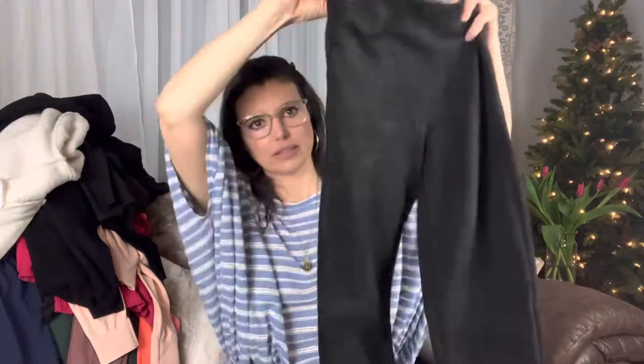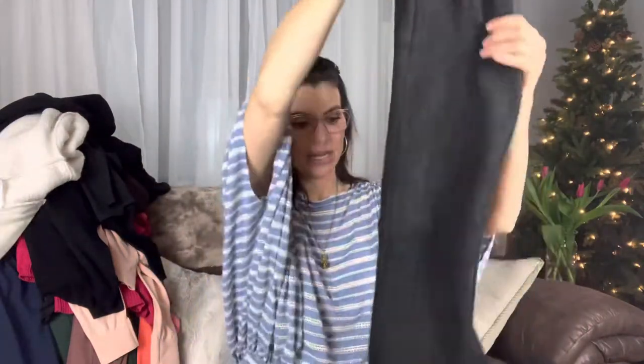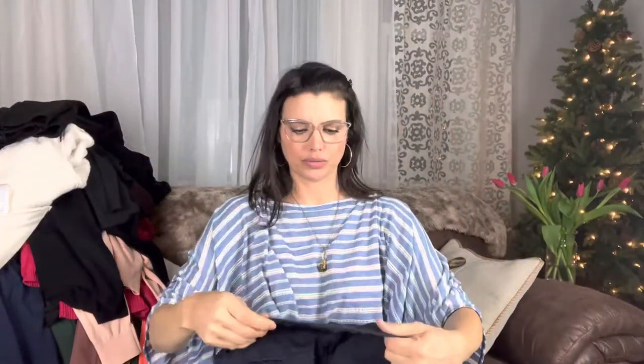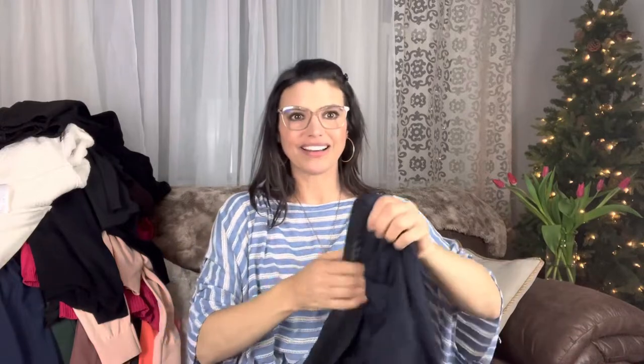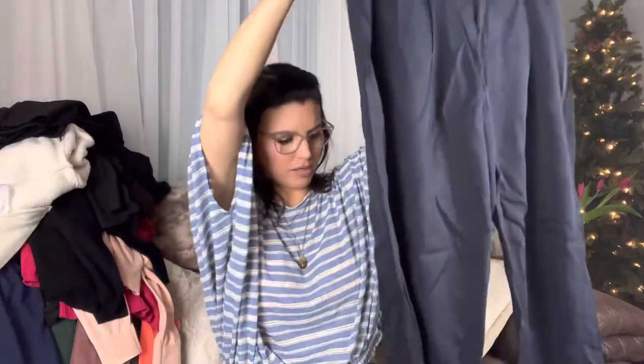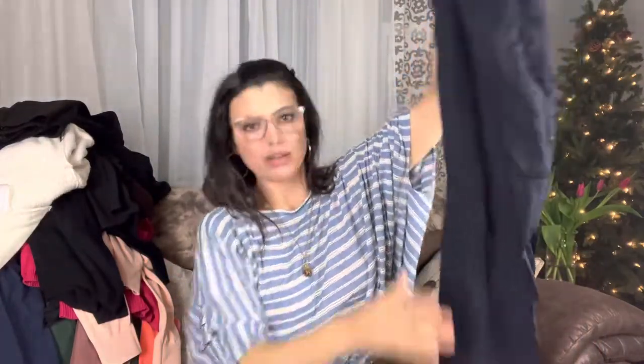Let's get rid of these black things — Zara. These are faux suede pants. They're faux suede — nice. Navy blue. Rag and Bone. I just sold a pair of Rag and Bone jeans yesterday actually. These are gray — excuse me, these are navy. And they're a size two — a little smaller. But Rag and Bone makes nice quality items.